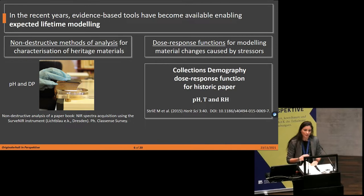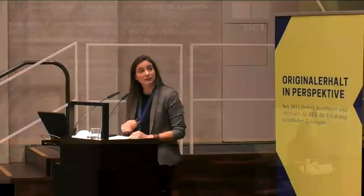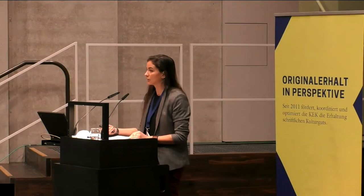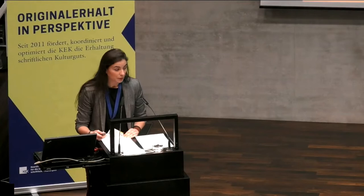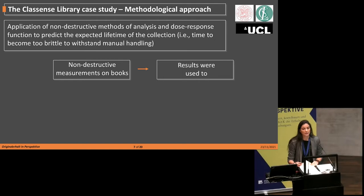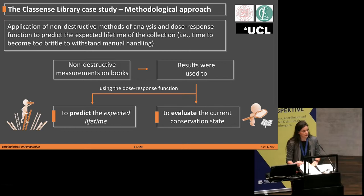Knowledge of key parameters — pH and degree of polymerization — and the predictive nature of those response functions allow us to predict the expected lifetime in diverse conservation scenarios. Within this framework, we conducted a survey of the historical collection housed at the Classense Library. Basically, we applied non-destructive methods of analysis and a dose-response function to predict the time for objects to become too brittle to withstand manual handling, and used the results to evaluate the current conservation state of the collection and to predict the expected lifetime.